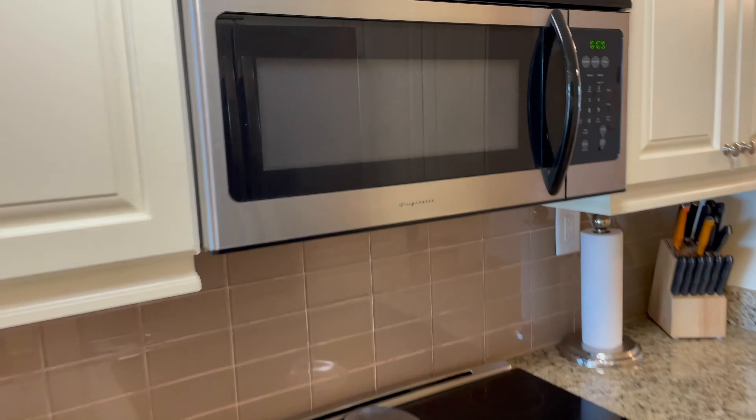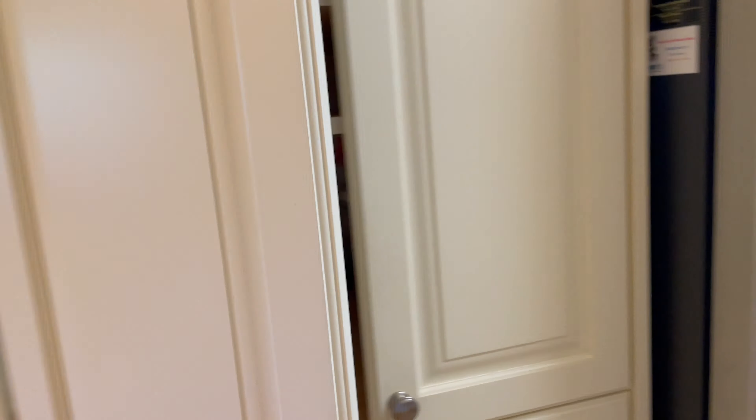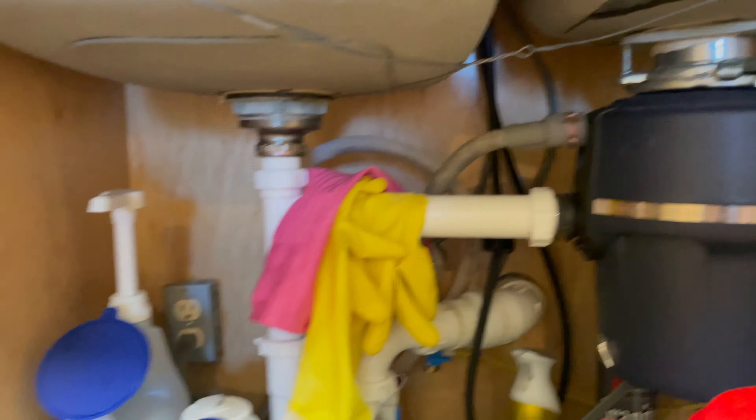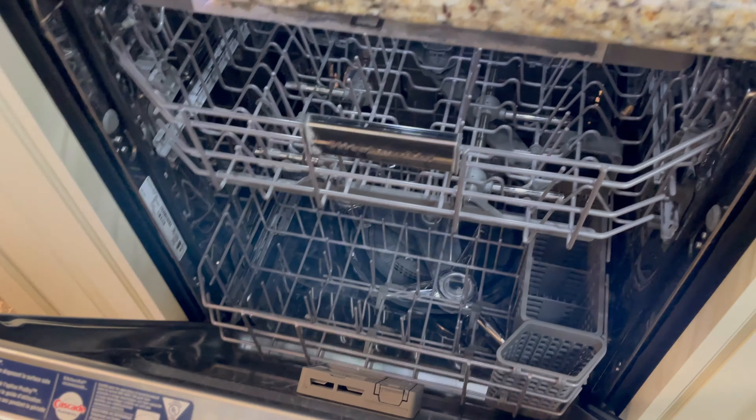There's a Frigidaire microwave. This refrigerator is the GE — it has multifunction for ice and water. It's a high-level refrigerator. There's more cabinetry on this side, and there's the sink. The plumbing looks good, with a water filtration system, which I really like. This is the dishwasher.